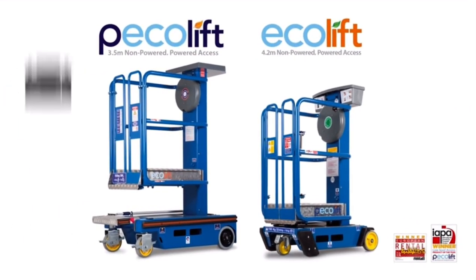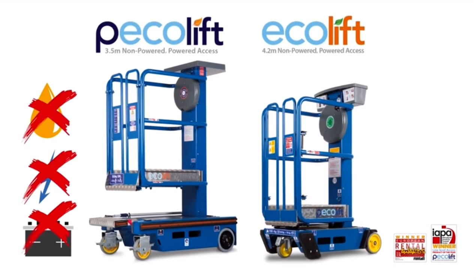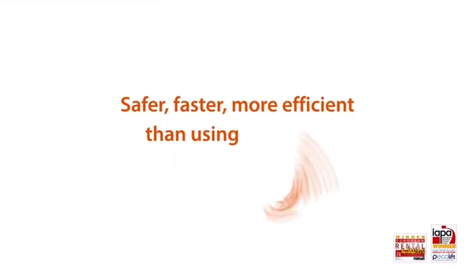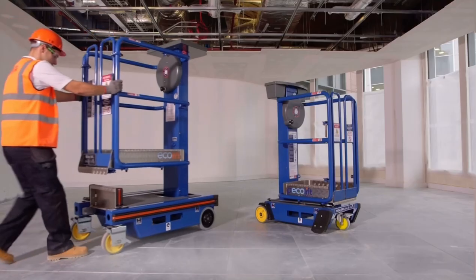The award-winning Power Towers Eco range is battery-free, power-free and oil-free. Push into position, step into the platform and turn the handle. Safer, faster and more efficient than using outdated step ladders or podiums.